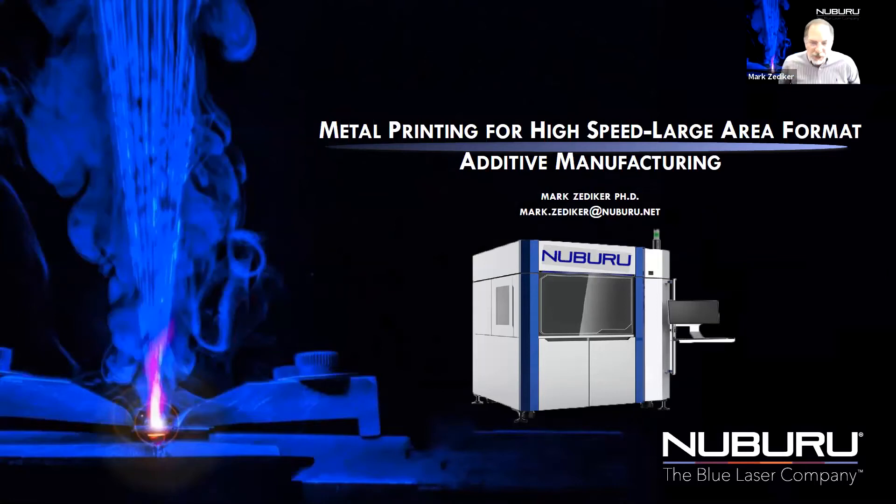Hi, Mark Zucker. Nice to meet everybody today. We're going to talk a little bit about Nuburu and how it's now moving from its initial company stage of introducing blue laser technology to the industrial markets and moving those lasers now into additive manufacturing applications.